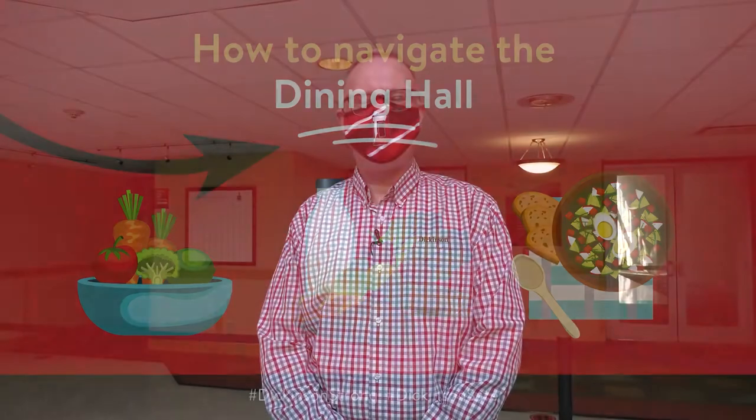Welcome back to the upper level of the hub. We're going to talk about how you're going to access the food service facilities once we go into the dine-in period on campus.